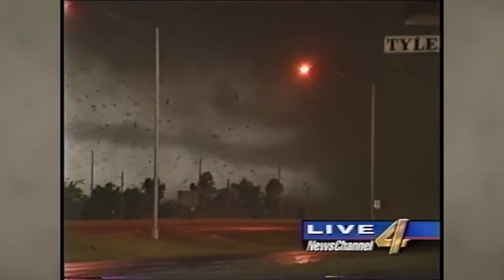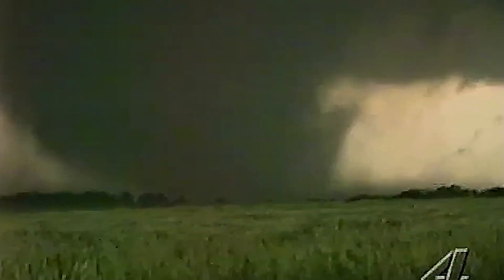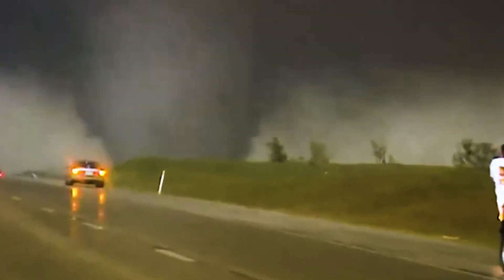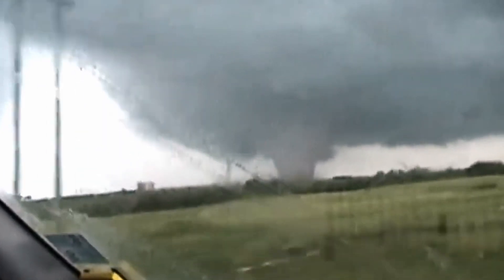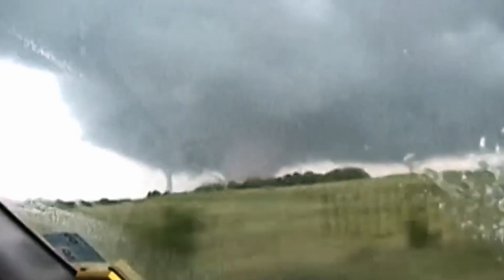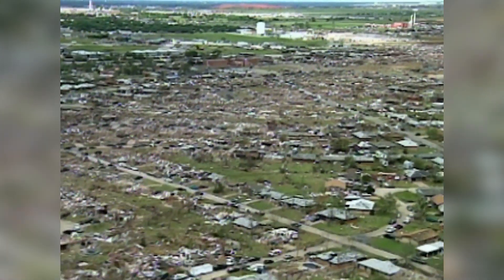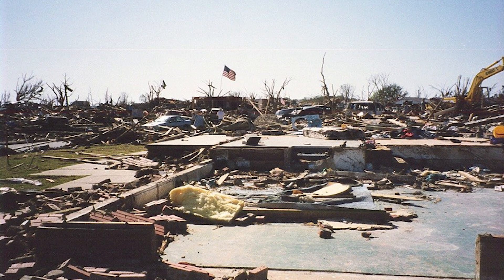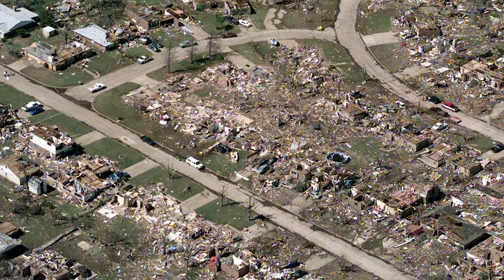Deep inside the eye of the Bridge Creek-Moore Tornado, winds roared at a staggering 302 miles per hour — fast enough to circle the globe in under two minutes. In 1999, when the F5 tornado tore through Bridge Creek, traditional shelters failed and mobile homes offered no refuge as it ripped asphalt from the ground, debarked trees, and vaporized entire neighborhoods in seconds. But what twisted physics and raw power converged to create that perfect storm?